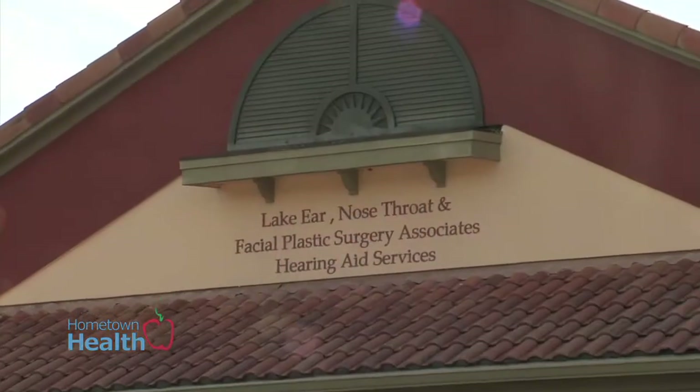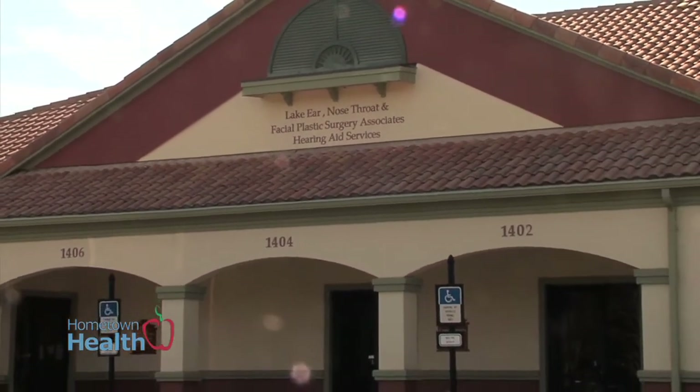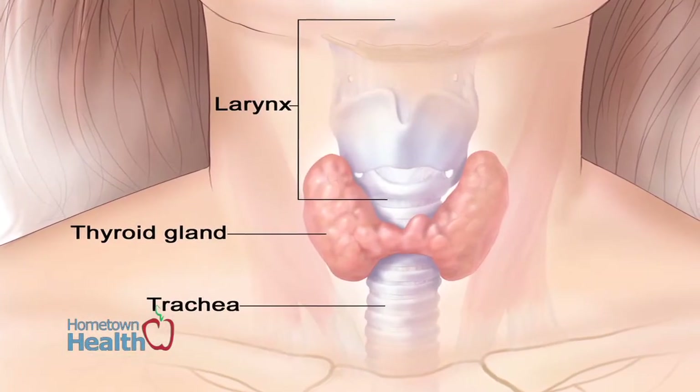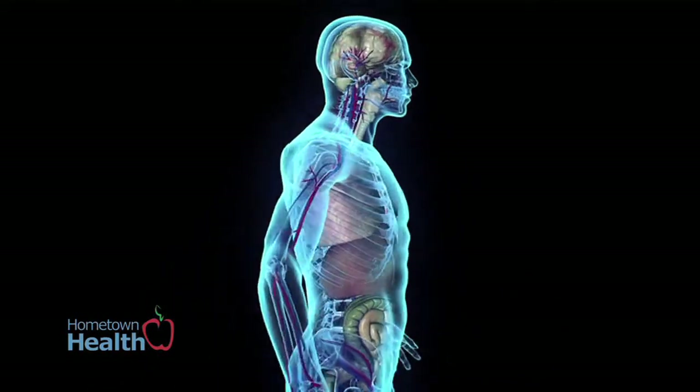Dr. Judith Milstead of Lake Ear, Nose, Throat, and Facial Plastic Surgery explains what the thyroid is and how they treat thyroid issues. The thyroid is a butterfly-shaped organ right in the low neck, and its job is to regulate the metabolism.